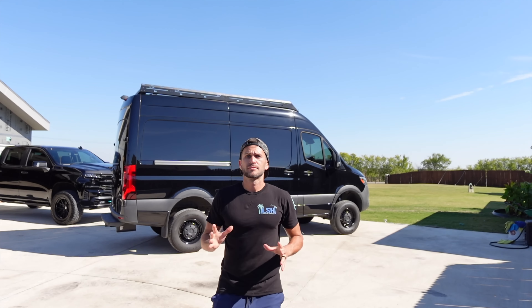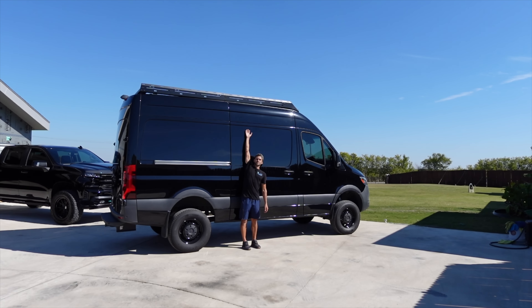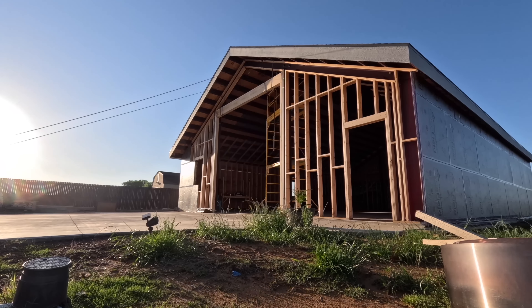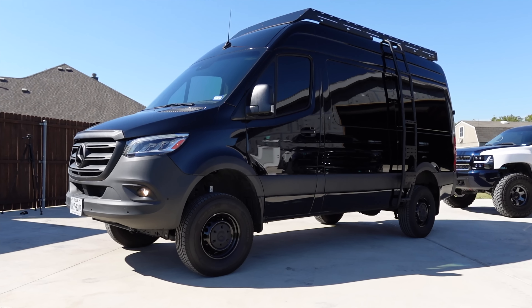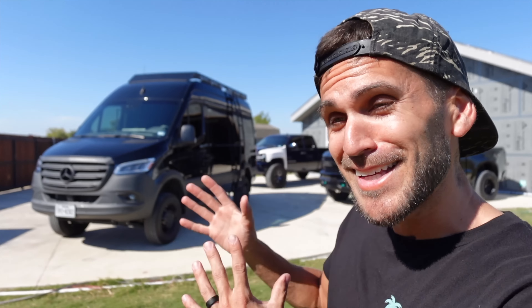Let me reiterate that this thing is absolutely humongous. It's huge. There was a reason we had to build our garage door to the height it currently is — and it was because of this thing. This is a cargo van, which means besides a driver and passenger seat, there's nothing in here. It's a fully open blank canvas for us to do anything that we want with it. And this is the most expensive vehicle I have ever purchased in my lifetime. And I am not the driver of this project.